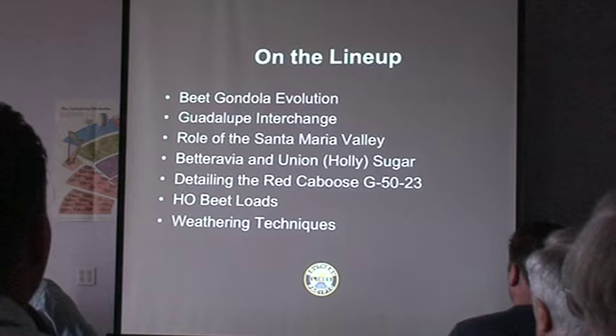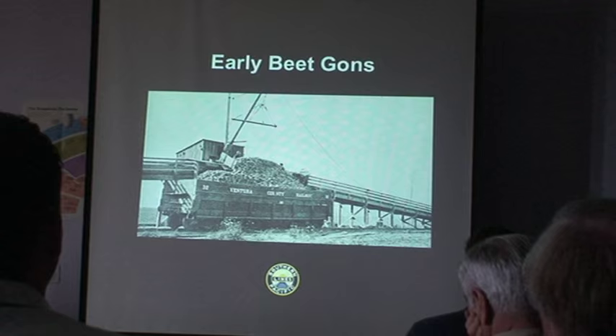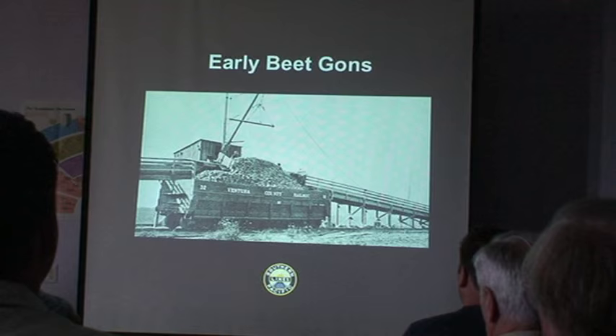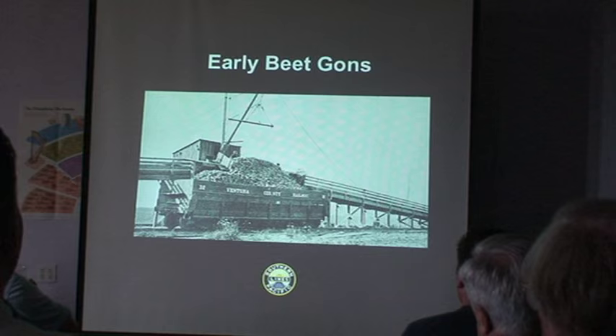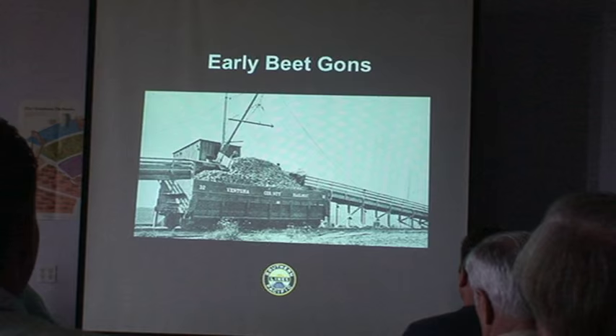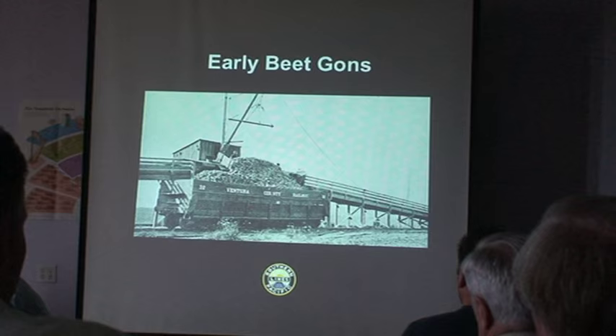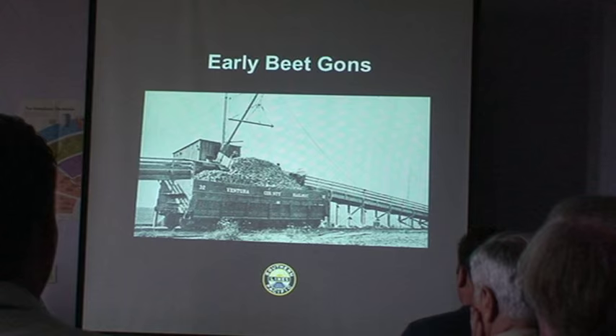Let's take a look at early prototype beet gondolas. Ventura County Railway started very early on with this concept of using gondolas for beet overloads, with side doors — they had a fleet of 100 of these cars in captive service. They would use these and then take them to a trans-loader for shipment over the SP. I don't think these cars lasted long enough to ever see service alongside the G50 series gondolas.